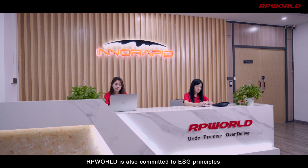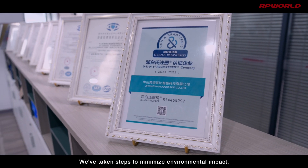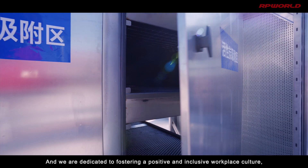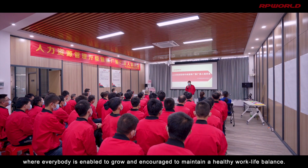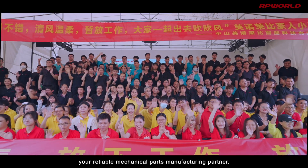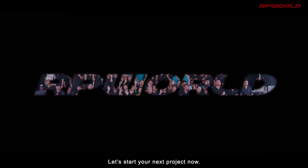RP World is also committed to ESG principles. We've taken steps to minimize environmental impact, reducing our carbon footprint for a sustainable future. We're dedicated to fostering a positive and inclusive workplace culture where everybody is enabled to grow and encouraged to maintain a healthy work-life balance. This is RP World — your reliable mechanical parts manufacturing partner. Let's start your next project now.